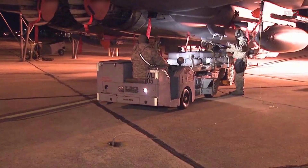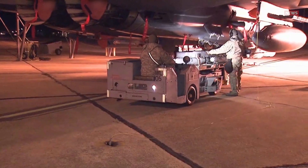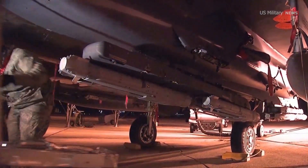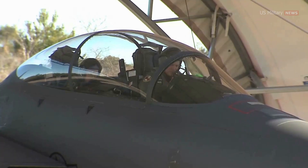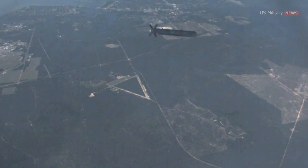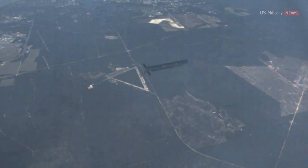Stormbreaker is a prime example of how digital technologies are being used to deliver advanced air dominance weapons, ensuring the continued relevance of fourth-generation aircraft. The GBU-53B Stormbreaker has an impressive range and can receive updated target coordinates even after the bomb is released.